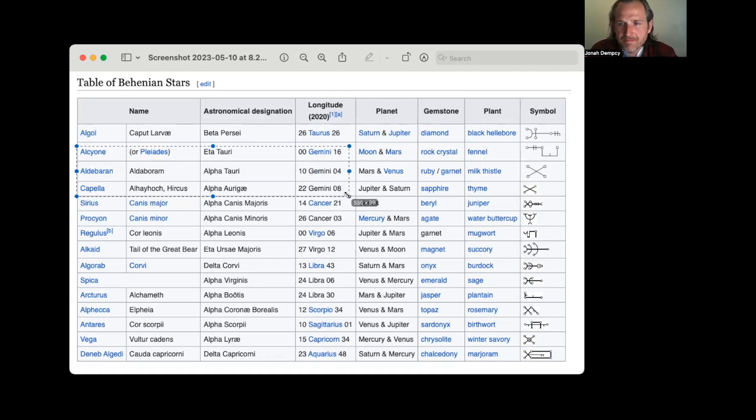We see these Gemini stars, Cancer stars. Of course, these are moving, so it doesn't mean they're in the constellation of Gemini or Cancer — that's just where they are as of 2020.